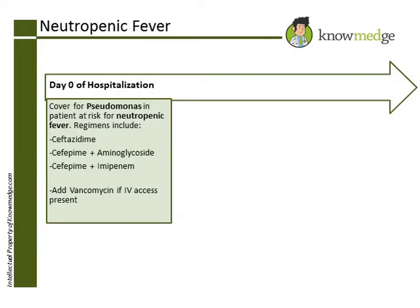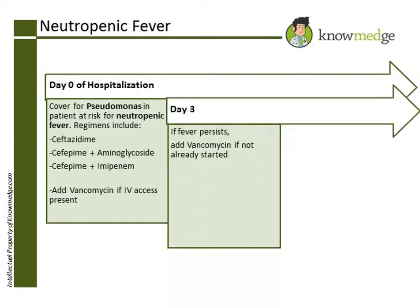If the patient, however, does not have intravenous access, then you would try an initial treatment just for Pseudomonas. If the fever continues beyond 3 days without the patient having an intravenous line, then you would add vancomycin.